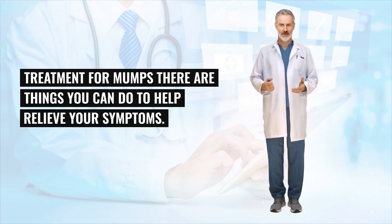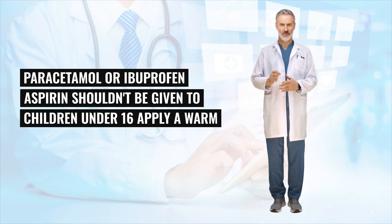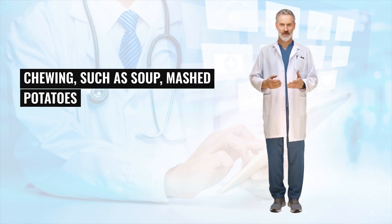There are things you can do to help relieve your symptoms. Get plenty of bed rest, drink plenty of water to avoid dehydration, and use pain relief such as paracetamol or ibuprofen — aspirin shouldn't be given to children under 16. Apply a warm or cool compress to the swollen glands to help relieve pain, and eat foods that don't need a lot of chewing, such as soup, mashed potatoes and scrambled eggs.